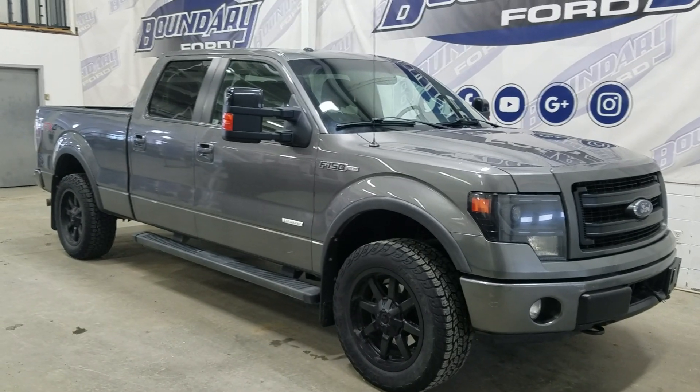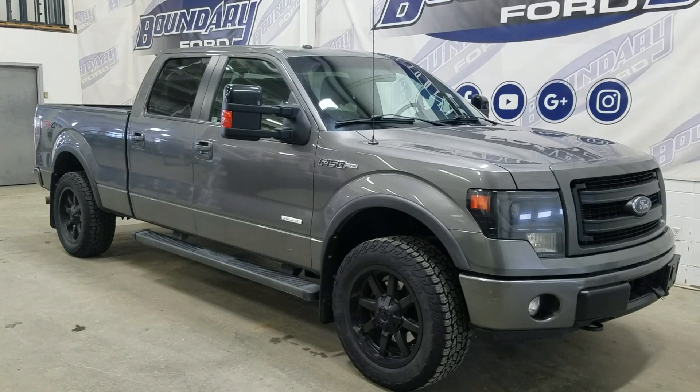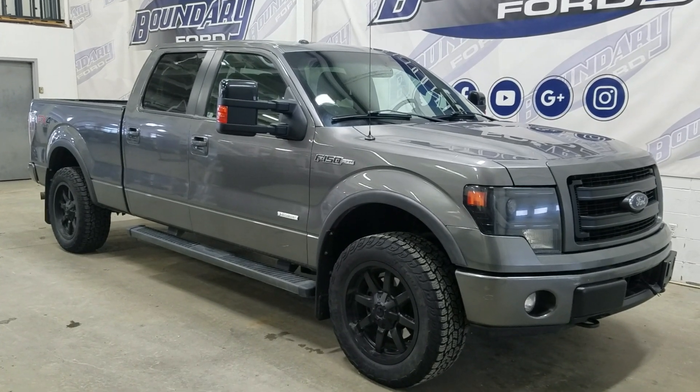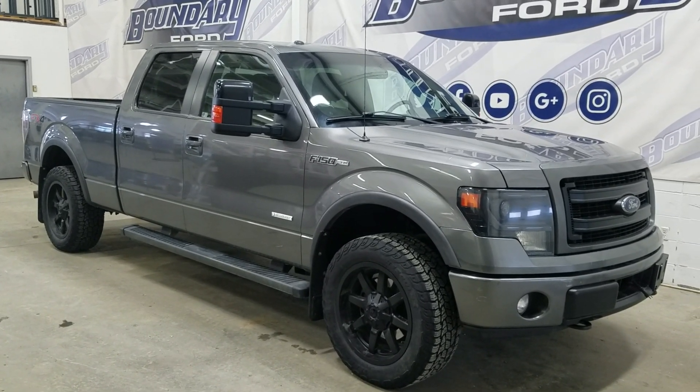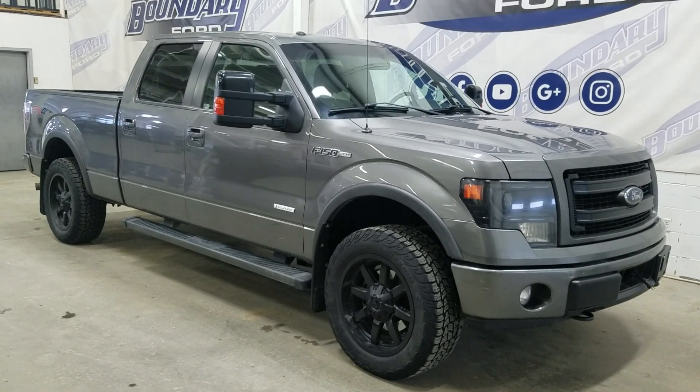If there are any more questions about this beautiful pre-owned 2014 Ford F-150 FX4, please do not hesitate to contact our friendly and professional sales staff. We look forward to seeing you in store and answering any questions you may have. We'd like to thank you for shopping here with us at Boundary Ford.